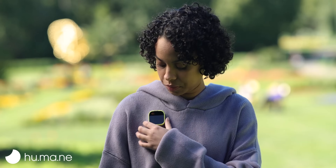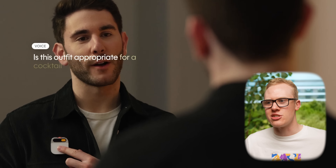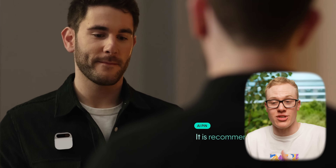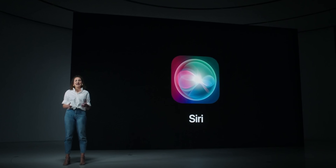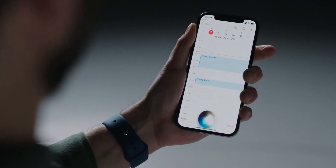Super interesting timing, especially as we've seen products launch from companies like Humane, where you can talk to a pin on your chest and it will give you information about the world around you using your microphone and camera, or the Rabbit R1, where you can just talk to a little orange box and it tells you about the world. The only thing I can think of is: wouldn't it just be better to have this on your phone that already has a microphone, a camera, a crazy fast processor, and is already in your pocket? Has Apple figured this out and could they just wipe out this entire AI gadget market with a software update like iOS 18?